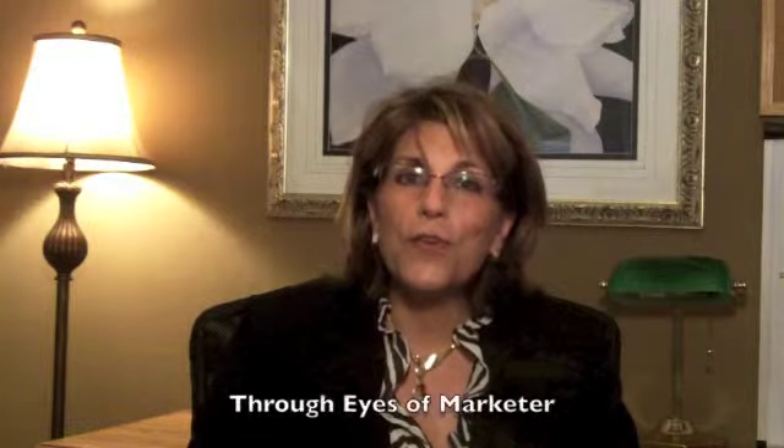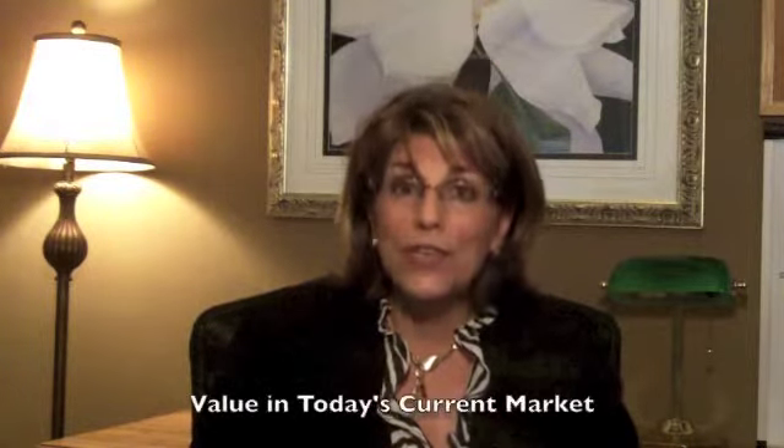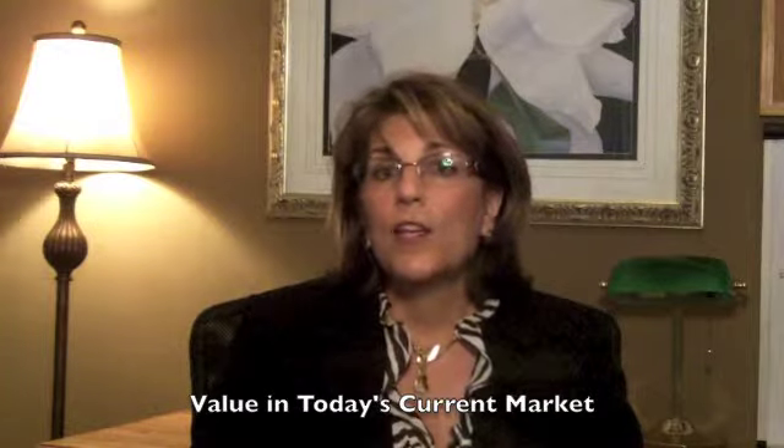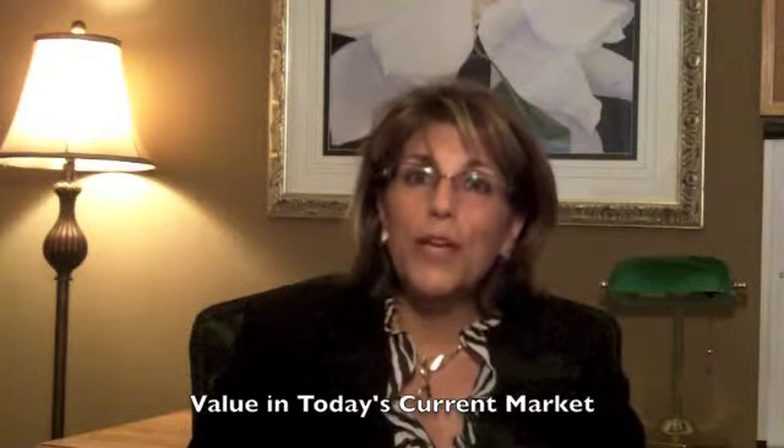I'll be looking at the property through the eyes of a marketer. And together, when we go through everything, you'll have a really great, accurate idea of the real value of your property in today's current market. This is not just a guess — it takes us about three hours to do a pinpoint evaluation.